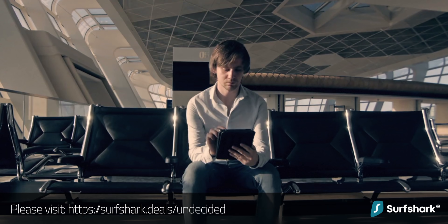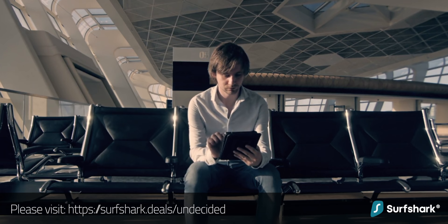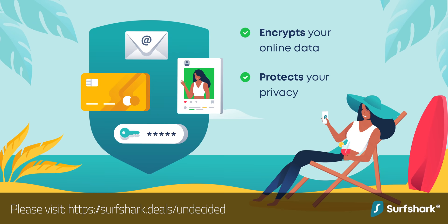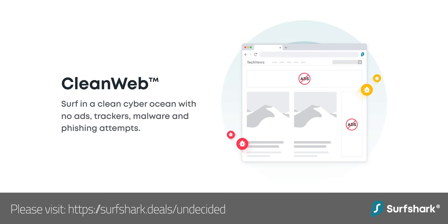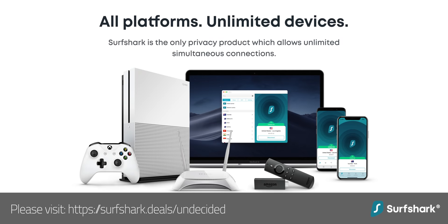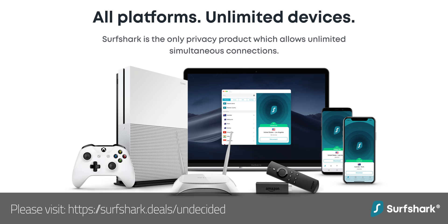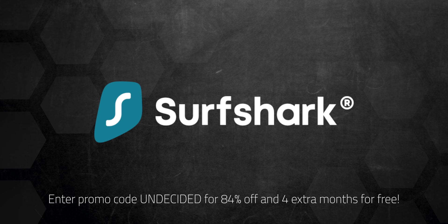I'd like to thank Surfshark for sponsoring this video. Surfshark encrypts all of the data you send over the internet — passwords, messages, photos, and videos — keeping what you do online private. With Surfshark's CleanWeb, it blocks ads, trackers, and malicious websites, making it safer to use the internet even at home. It's easy to set up on all your devices, whether iPhone or Android, Mac or PC, and it's the only VPN to offer one account for an unlimited number of devices. Use my code to get 84% off plus 4 extra months for free. Surfshark offers a 30-day money-back guarantee, so there's no risk to try it out.